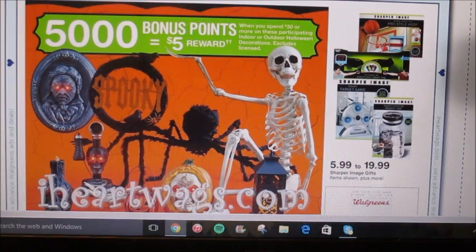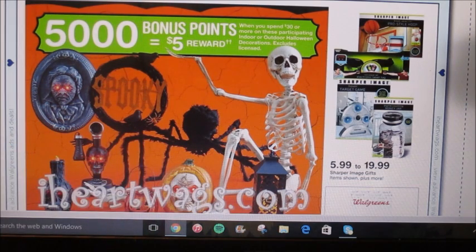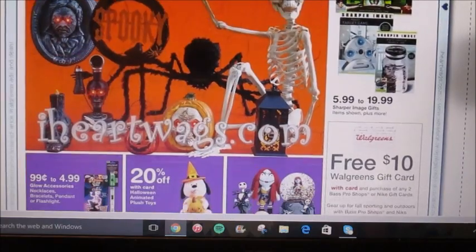Here's a good deal on Halloween decorations. When you spend $30 on any indoor or outdoor Halloween decorations, you're going to get $5 back in points. That is a pretty good deal if you need decorations for this year. Just pick out $30 of your favorite items — I want the spider, I think that's really cute — and you'll get $5 back in points.